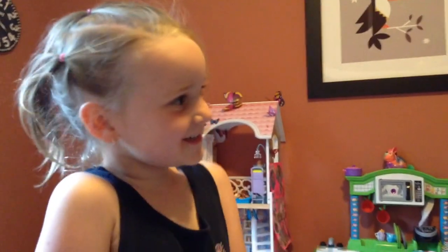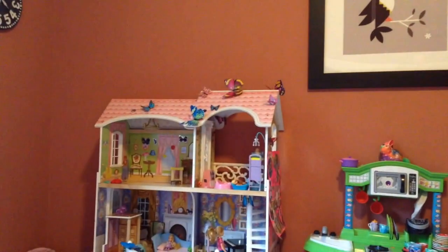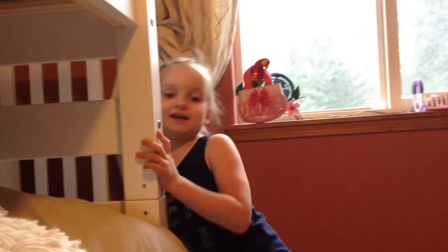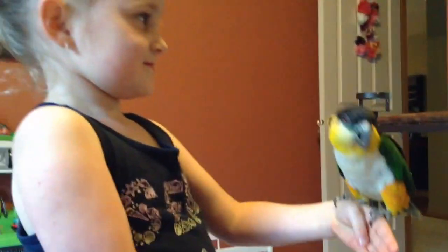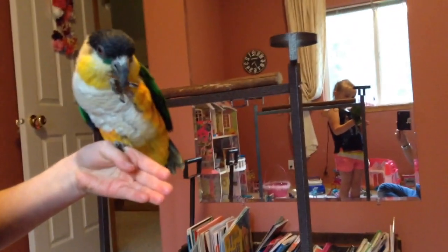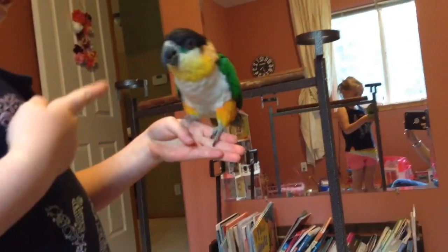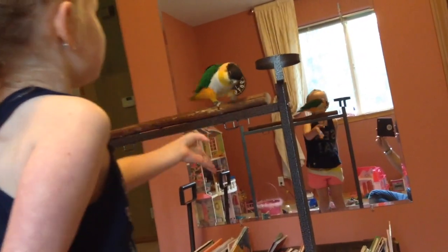Hi, hello! Today we're gonna do some bird training. We have purple treats — I just hid them for our Cheech, our bird. I'm gonna go get one. Well, it's our friend's bird that we're training. His name is Chichi and he's super duper soft underneath him, and he's really sweet.